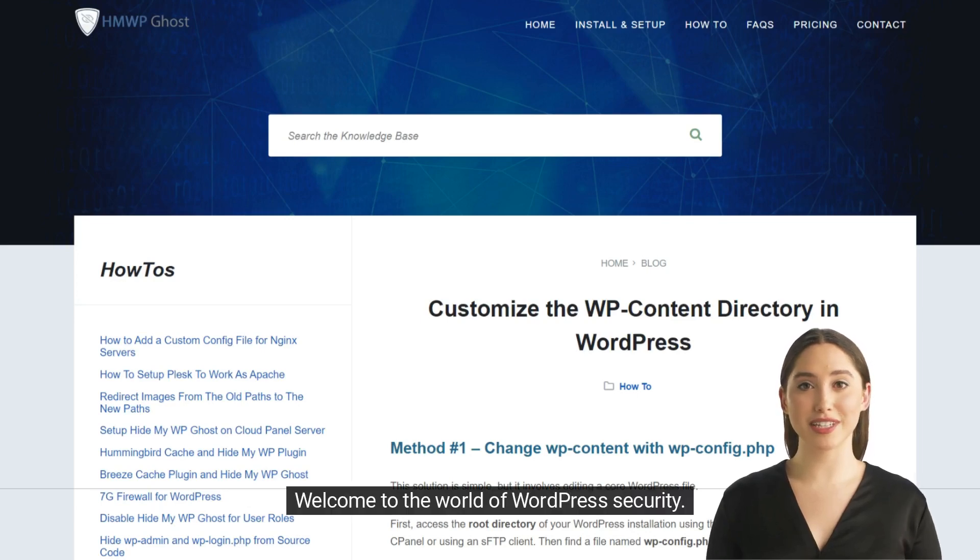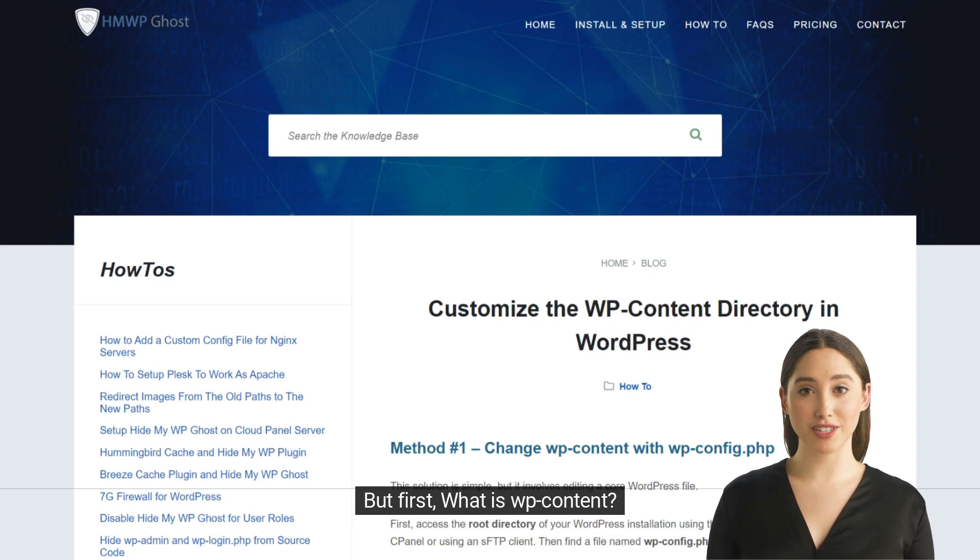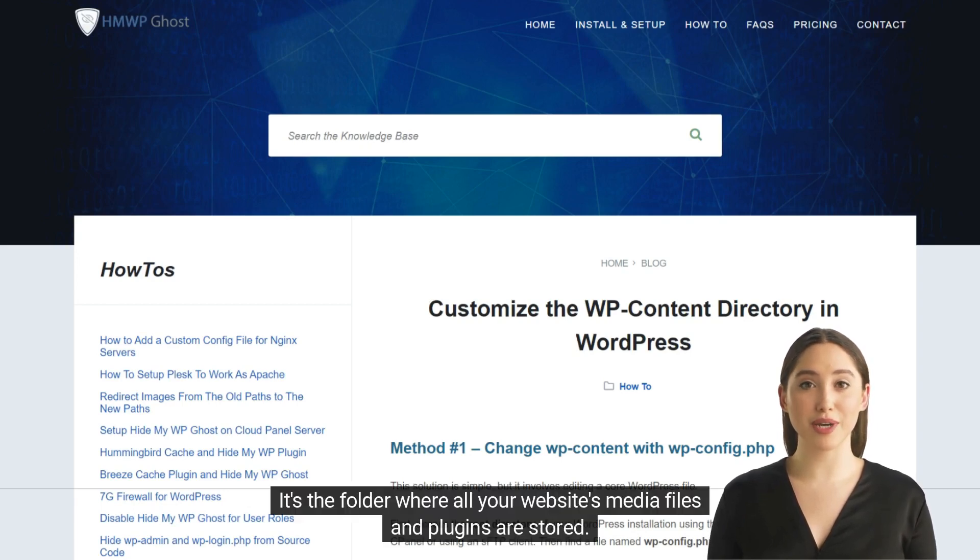Welcome to the world of WordPress security. In today's video, we will discuss the importance of hiding WP content for enhanced website security. But first, what is WP content? It's the folder where all your website's media files and plugins are stored.